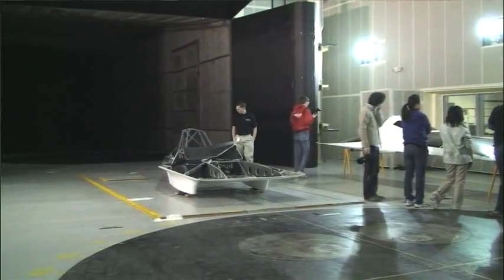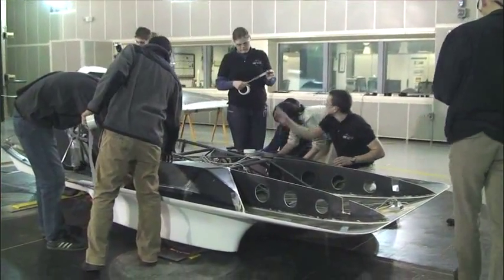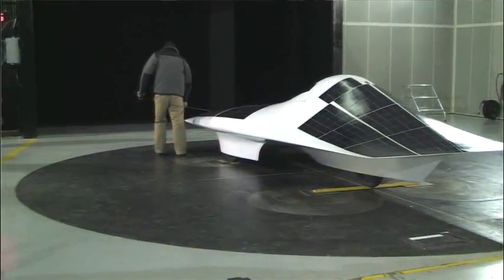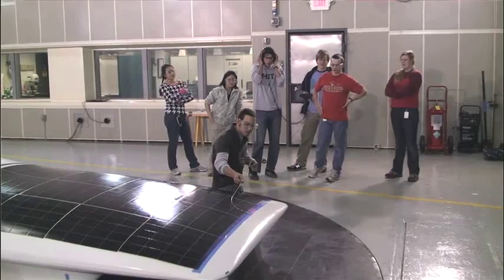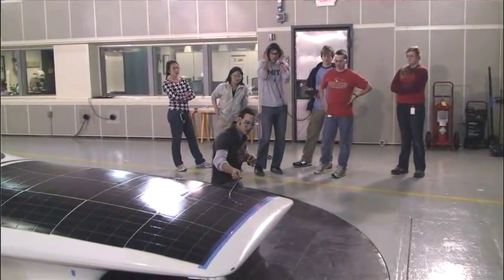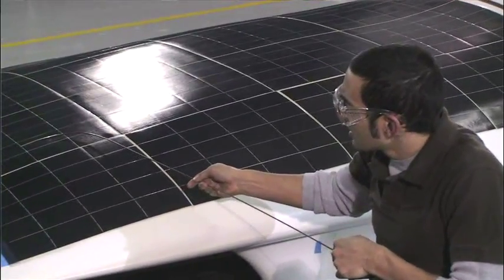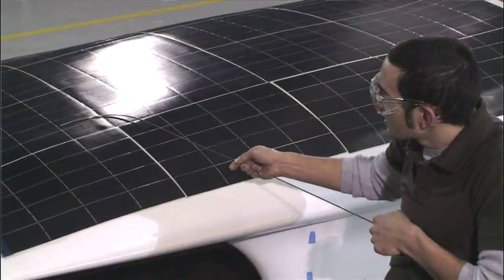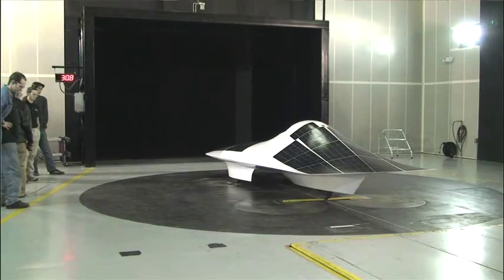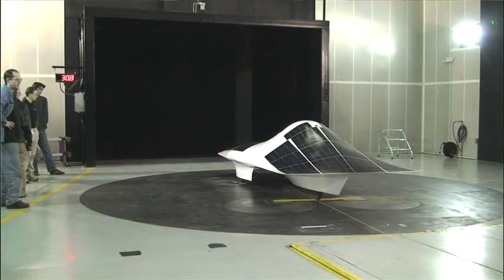As an aeronautical engineer, one of the highlights for me was actually going to the wind tunnel. Last January, during IAP, we road-tripped out to Detroit with the car. They basically donated an entire day's worth of wind tunnel time, which sounds like a lot but is actually not much time to run a bunch of tests. We got a lot of useful data from that, and from it we were able to optimize how the car would perform in various scenarios — if the wind was blowing at a certain angle or maybe you had a tailwind. So it helped optimize our strategy for the race.